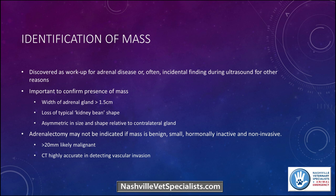For general evaluation of adrenal tumors: we want to make sure it actually is a mass. We consider it a mass if the width of the adrenal gland is greater than one and a half centimeters, and we lose that typical kidney bean shape. We see it intraoperatively for other surgeries — an adrenal pole looks a little big, but we don't always go further because there are other factors. Asymmetric in size and shape relative to the contralateral gland is notable. Adrenalectomy may not be indicated if the mass is benign, small, hormonally inactive, and non-invasive. CT is ideal to evaluate for vascular invasion.